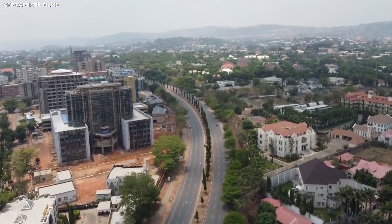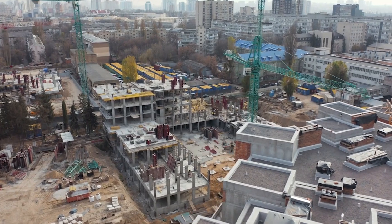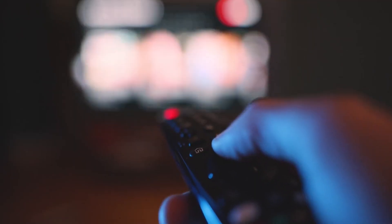This isn't the only construction project with marvelous engineering. On this channel, I explore some of the most incredible builds around the world, so make sure to subscribe and stay updated.